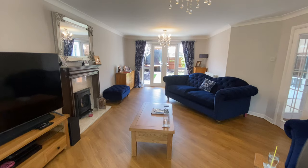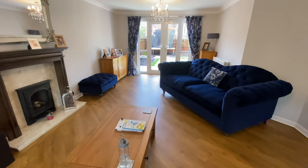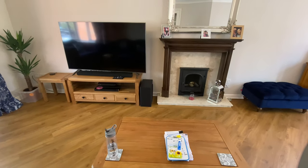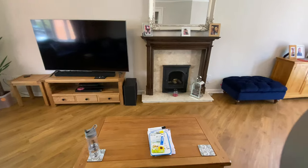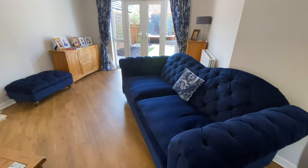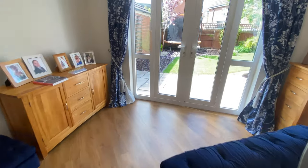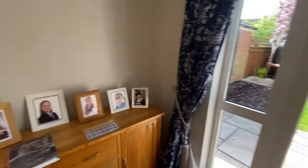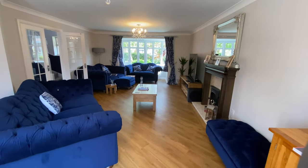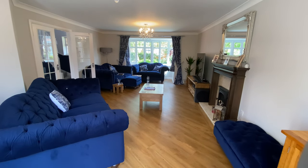We've got all the furniture in, albeit damaged, and we're just finding where everything goes. We decided to get a bigger TV because the room is quite long and you'd be quite far from the screen otherwise. That's everything planned for this room, although we may repaint — we're not sure, but we can't face more decorating at the moment.